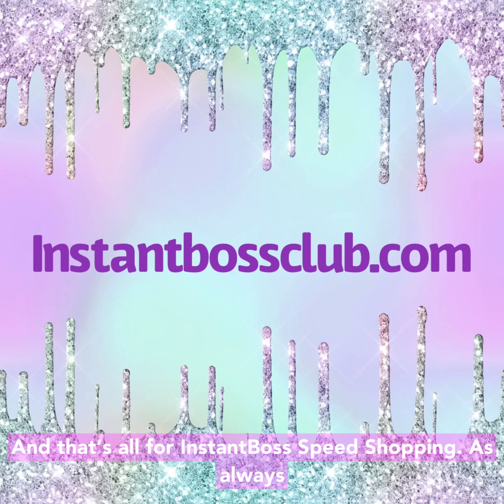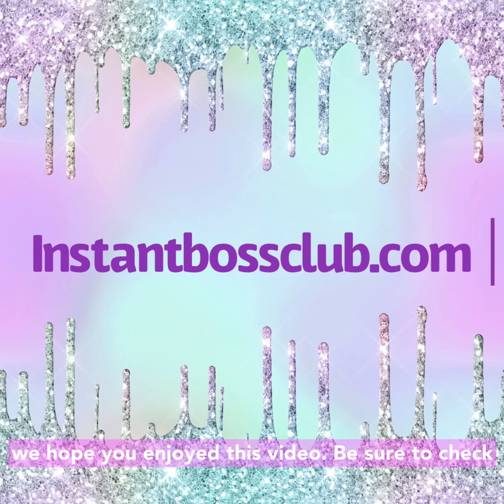And that's all for Instant Boss Speed Shopping. As always, we hope you enjoyed this video. Be sure to check us out at instantbossclub.com for more social selling tips for your boutique.